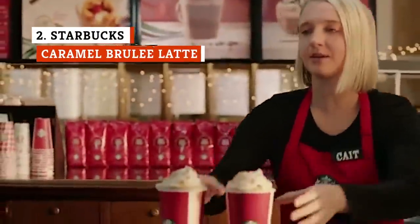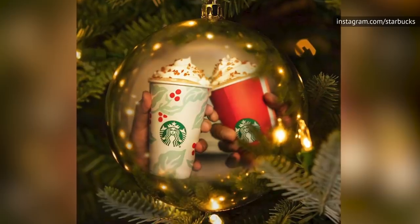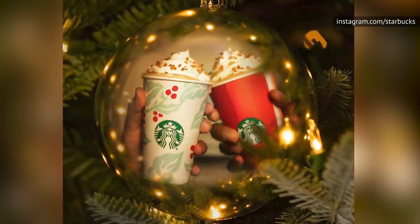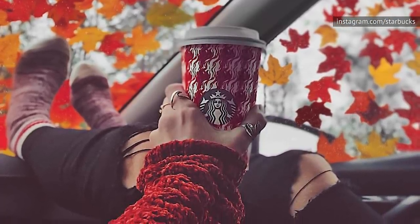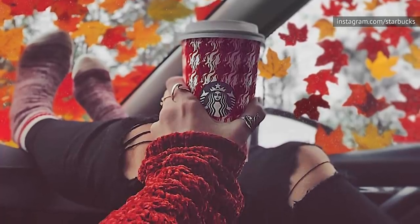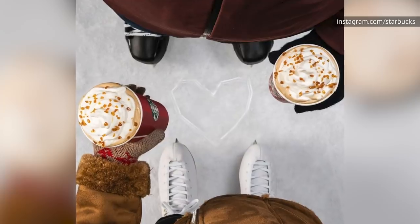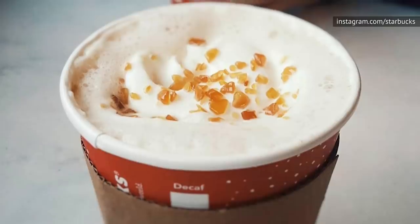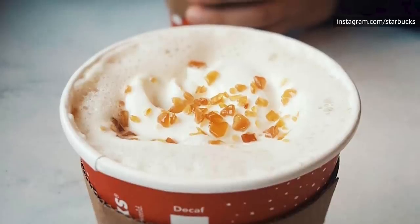First making its appearance about a decade ago, the Caramel Brulee Latte is a longtime love of Starbucks holiday fans. Mimicking the sweet smokiness of a charred creme brulee — a custard dessert topped with a crisp sugar topping from France — mixed with the sweet decadence of caramel, there's so much to love in this drink. Some people can't live without it, and there is a pretty legit duplicate available on the Starbucks secret menu. This latte is buttery, sweet, and creamy, with crunchy caramel brulee bits atop a mountain of whipped cream adding texture and even more yum.